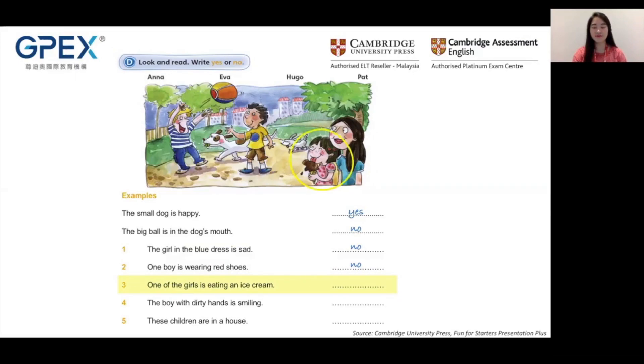Now these are the questions. Did you get all of them correctly? If yes, please give yourself a star. Good job. Today we have done the Pre-A1 Starters Reading and Writing Exam Task Part 2. Thank you. That's all for today. I hope you enjoyed the lesson and I will see you in the next video. Bye bye!